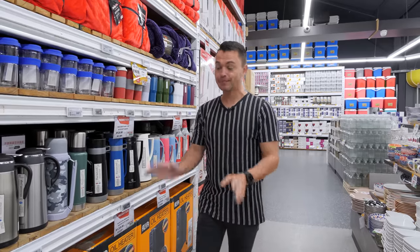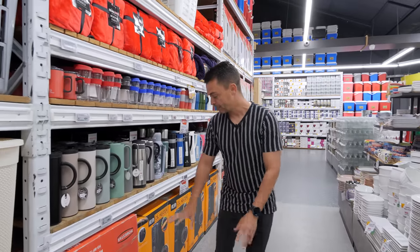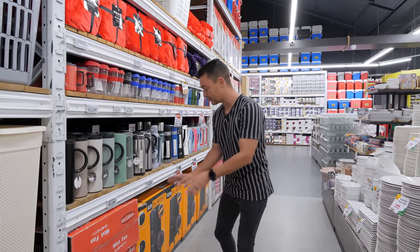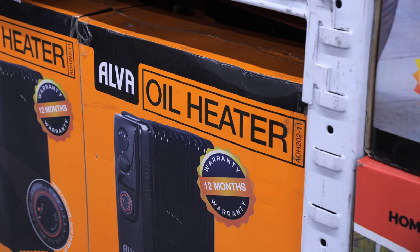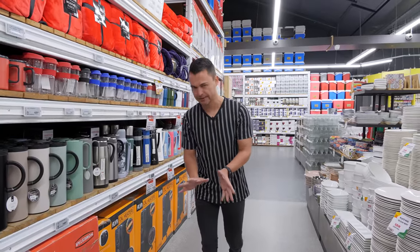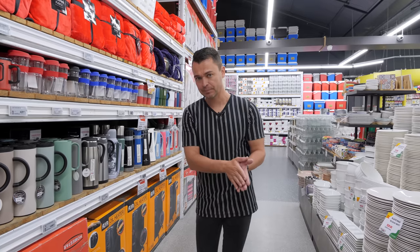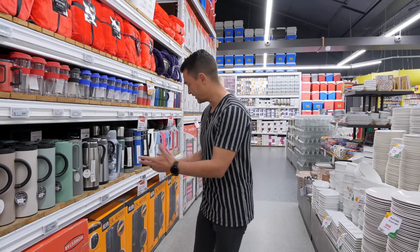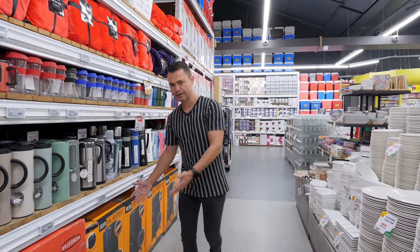Now because winter is ridiculously cold this year, Westpac now stocks heaters. These are the Alva oil fin heaters and they've got seven fins, nine fins, and eleven fins. To give you a little hint on oil fin heaters: the seven fin heats up a smaller room, obviously less than an eleven fin. So if you're looking for a small bedroom, go seven fin; if you're going into a bigger lounge, you need to go eleven fin.